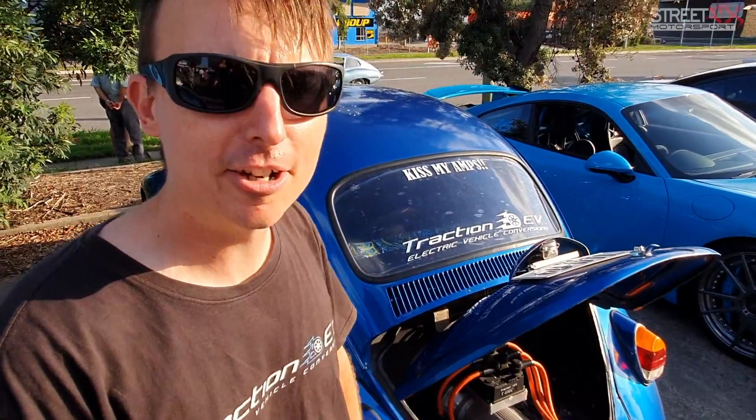G'day, I'm James Pawley, the owner of Traction EV. We're a classic car EV conversion shop on the north side of Brisbane, and this is our 1968 Volkswagen Beetle.